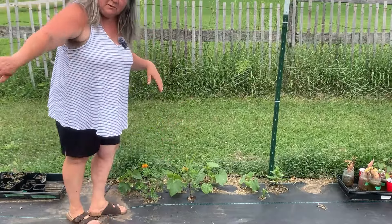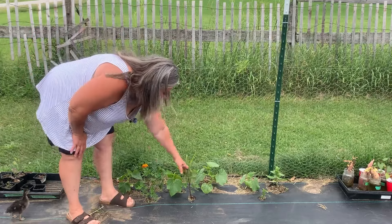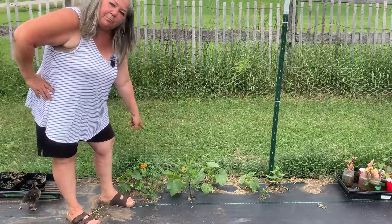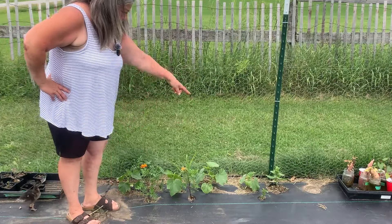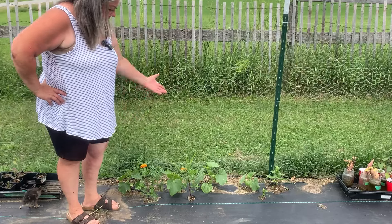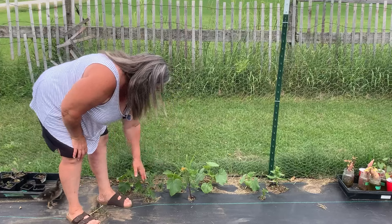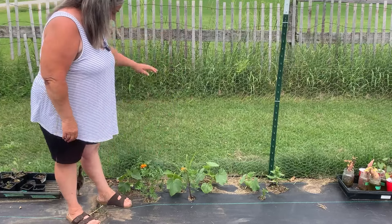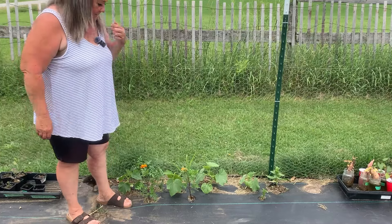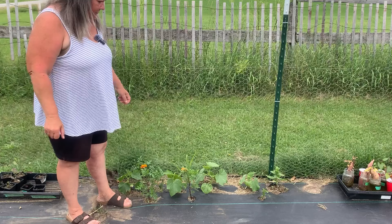Beside the tomatoes, along the fence here, I planted some cucumbers. These are burpless cucumbers — four of them. I put some zinnias here too. They're almost ready — they're sending out their little tendrils and they're going to climb up this fence. I forgot to show you, over by the other potatoes I have another cucumber there too. So I have them all over the place with my fingers crossed.